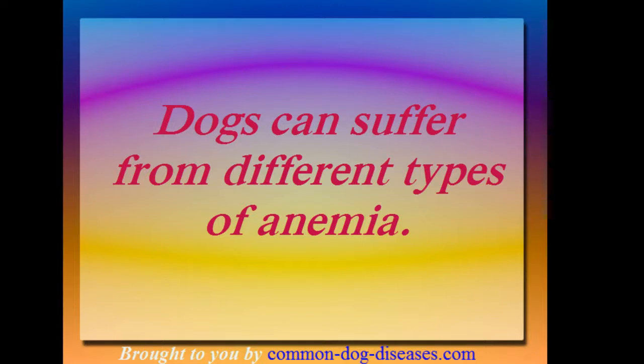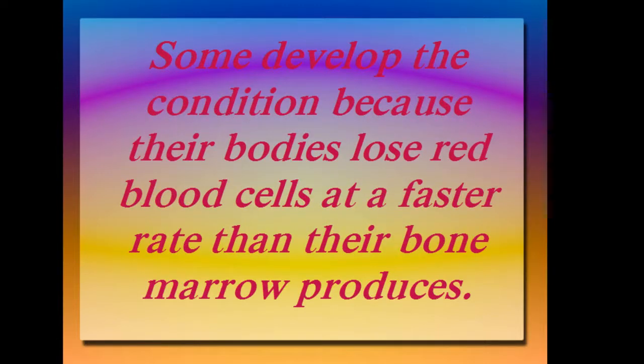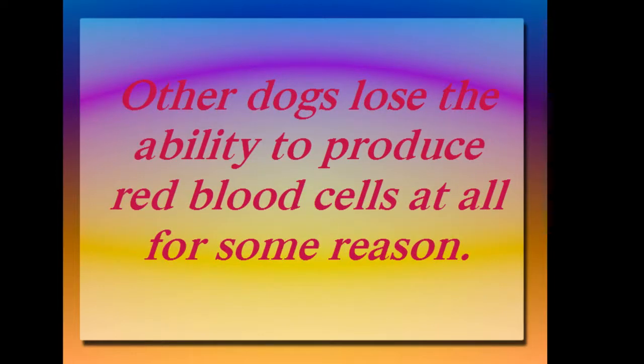Dogs can suffer from different types of anemia. Some develop the condition because their bodies lose red blood cells at a faster rate than their bone marrow produces. Other dogs lose the ability to produce red blood cells at all for some reason.